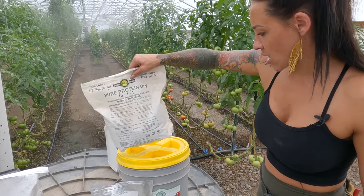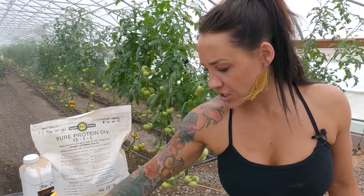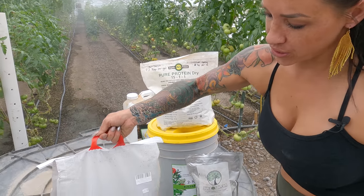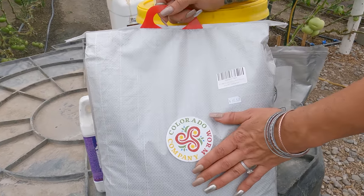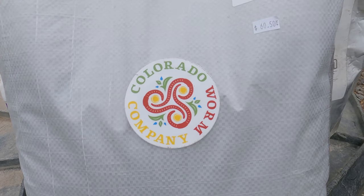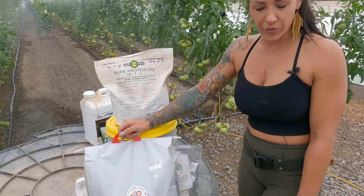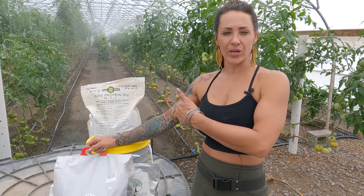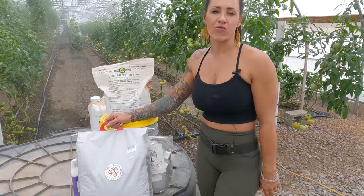I want to talk about my main nitrogen sources. These are really good friends of ours — the owners down at Colorado Worm Company, Jen and Alex. They work really hard to bring you top quality worm castings. As soon as I transplant anything into the greenhouse or out in the field it gets a nice big handful of worm castings, giving that immediate nitrogen source once the roots start to explore where they're at.